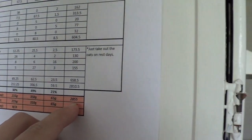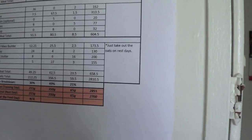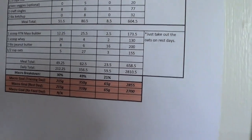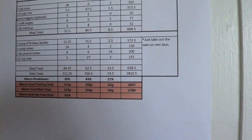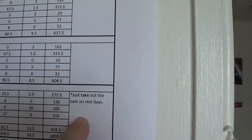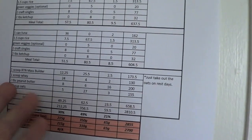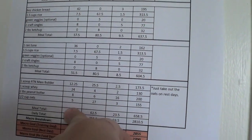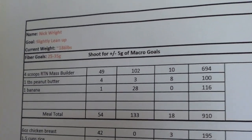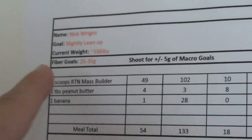We're looking at 2,855 calories for this deficit, and 2,700 calories on days that I don't train. All he did was remove about 40 grams of carbohydrates. He even left a note: just take out the oats on rest days. So literally the last shake nixes the oats if I'm not training. And that's pretty much where we're at — 25 to 35 grams of fiber every single day.